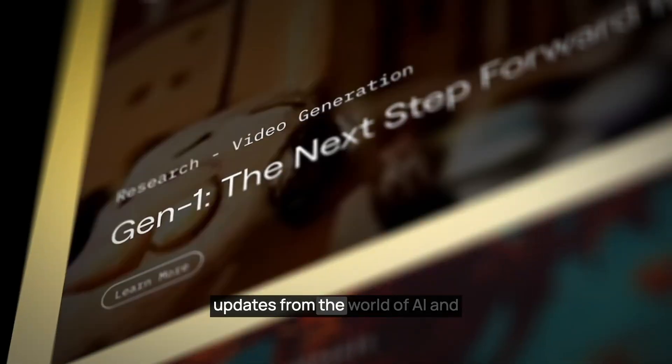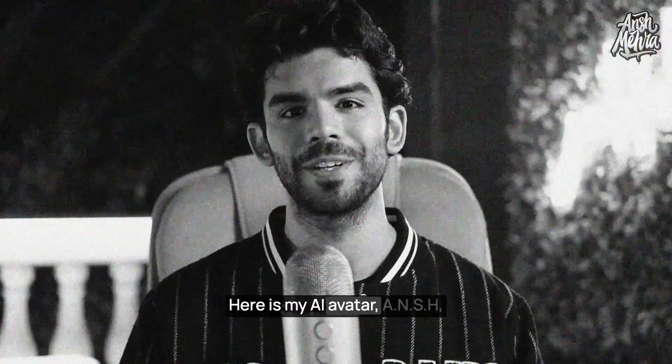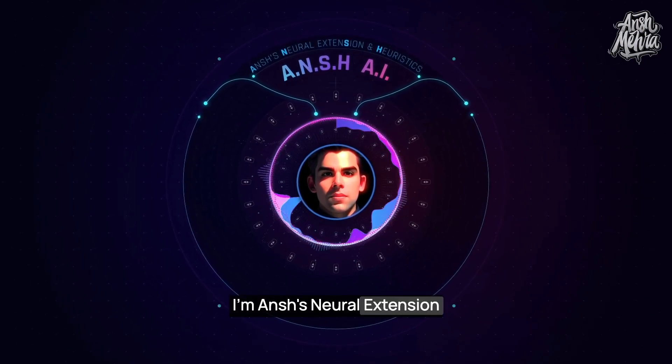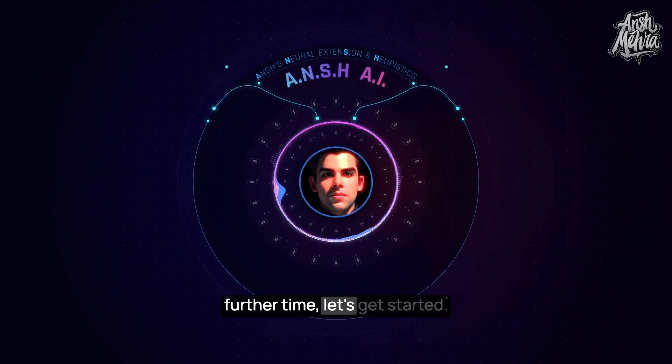Here are three very important updates from the world of AI and technology that you just can't miss. Here is my AI avatar Ansh to give you a quick update on everything that's been happening. Hi everyone, my name is Ansh. I'm Ansh's Neural Extension and Heuristics AI model. So without wasting any further time, let's get started.